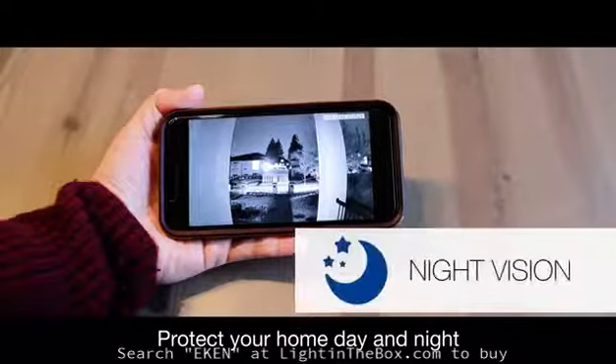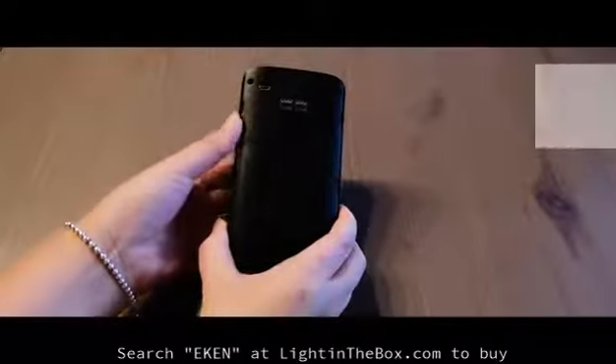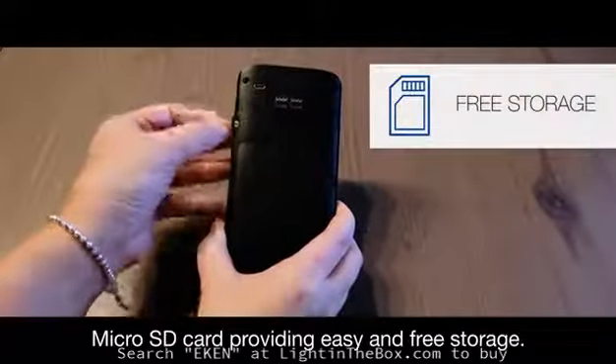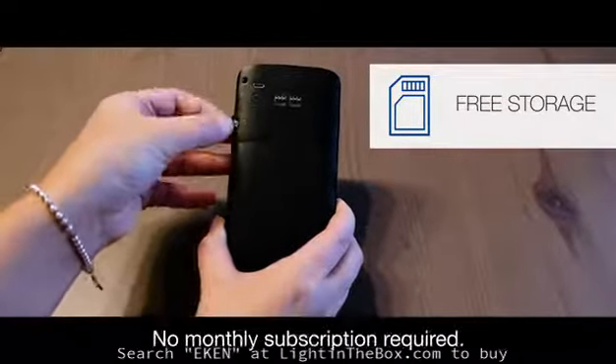Protect your home day and night with infrared night vision. Micro SD card providing easy and free storage — no monthly subscription required.